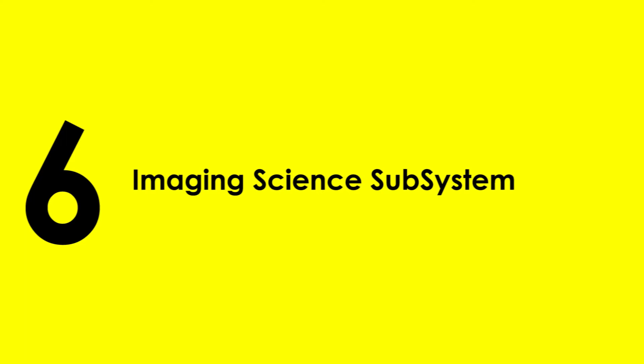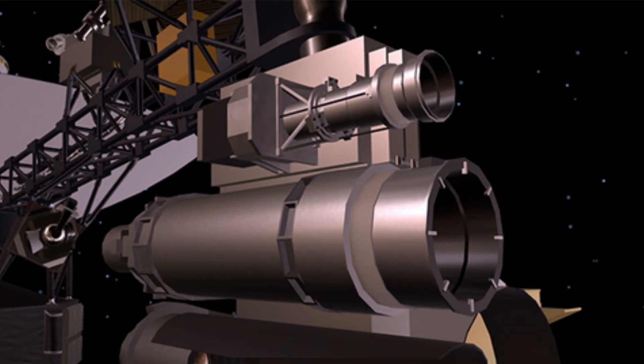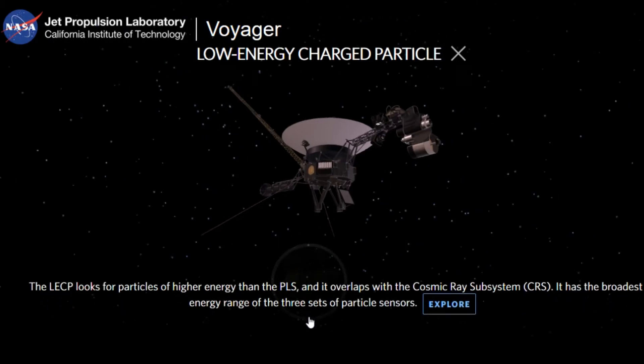6. Imaging Science Subsystem — It consists of two television-type cameras, each with eight filters in a filter wheel mounted in front of the vidicons. One has a low-resolution 200mm wide-angle lens, while the other has a higher-resolution 1500mm narrow-angle lens.